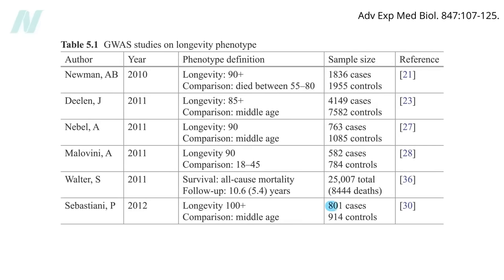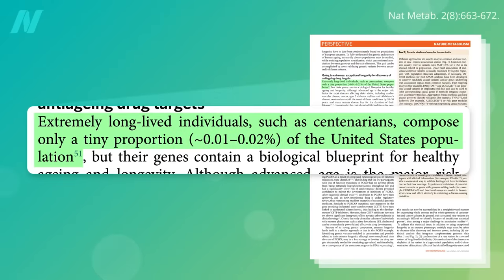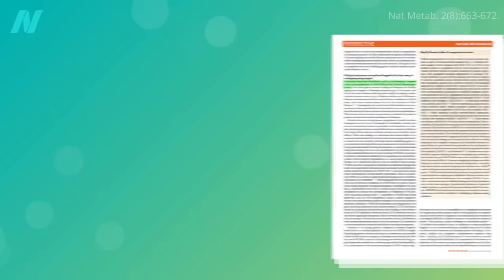The problem is hundreds of centenarians are all researchers are typically able to find. Extremely long-lived individuals such as centenarians comprise only a tiny fraction of the population, on the order of 1 in 10,000 or so. As you can imagine, the more people you have in a genome-wide association study, the more likely you'll be able to find a needle in the DNA haystack. With so few people available to study, it becomes much more difficult to identify trends.